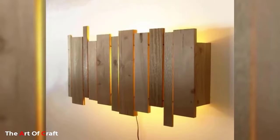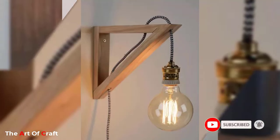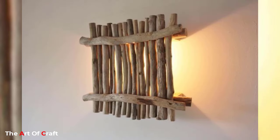Hello friends, welcome back to our channel. If you haven't subscribed to our channel yet, please click the subscribe button and the bell icon for more videos. Today we are going to talk about wall lighting ideas.